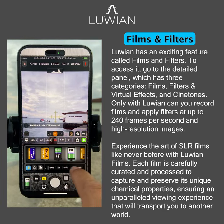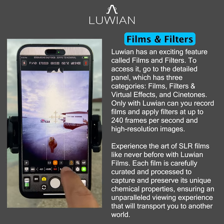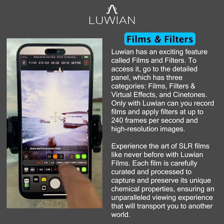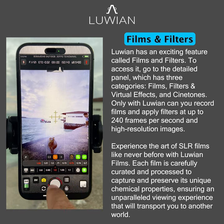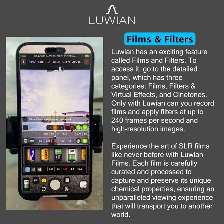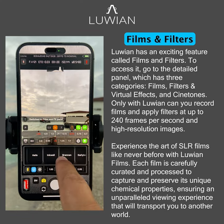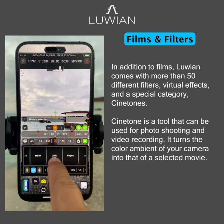Only with Luwian can you record films and apply filters at up to 240 frames per second and high resolution images. Experience the art of SLR films like never before with Luwian Films. Each film is carefully curated and processed to capture and preserve its unique chemical properties, ensuring an unparalleled viewing experience that will transport you to another world. Discover the magic of Luwian Films today.